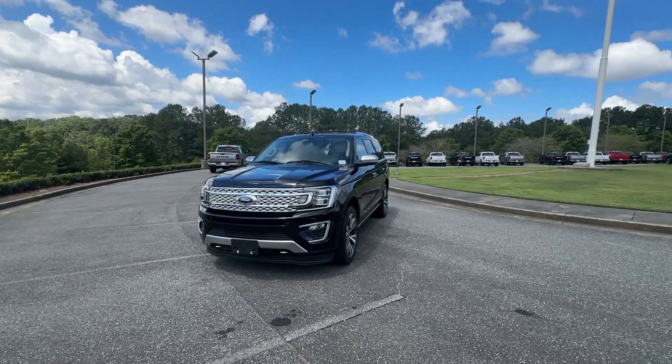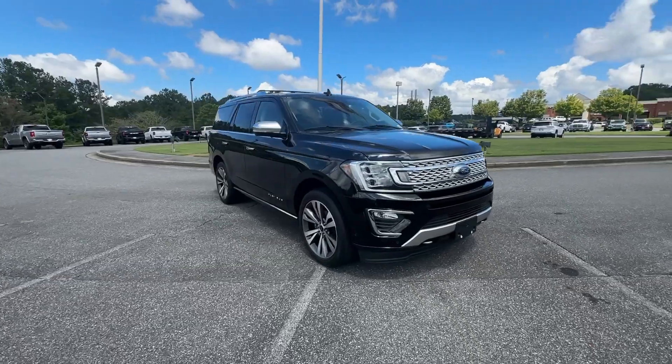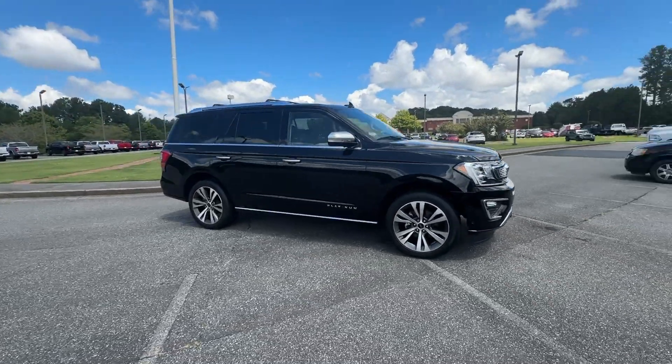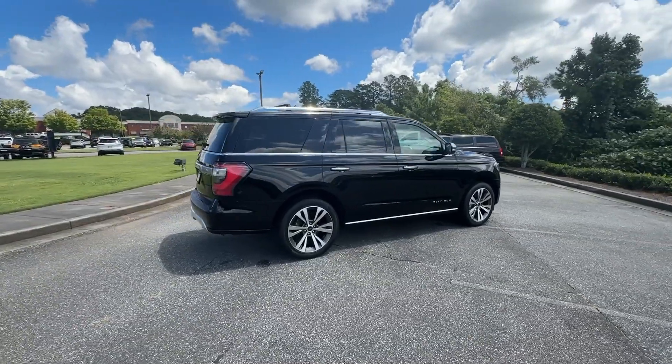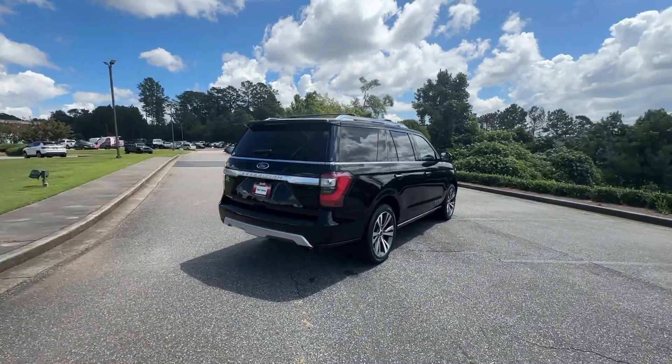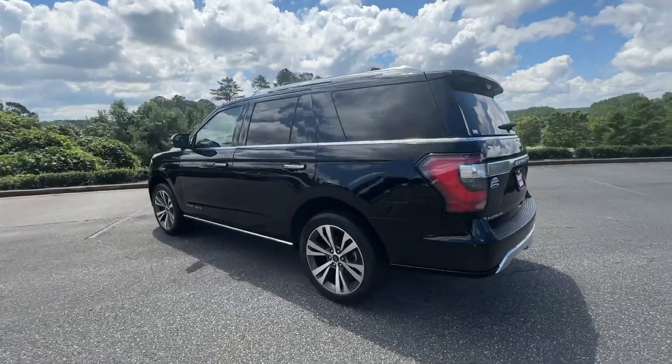Introducing the 2021 Ford Expedition. With less than 20,000 miles on the odometer, this vehicle provides excellent value. Take a closer look at this upscale Expedition — the premium full-size SUV that infuses every adventure with luxurious comfort and can-do confidence.